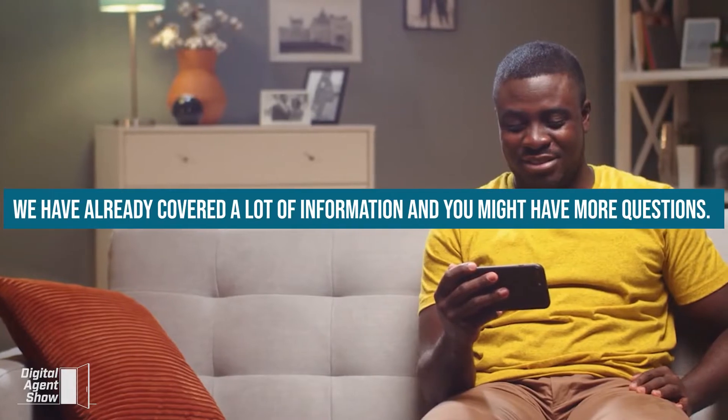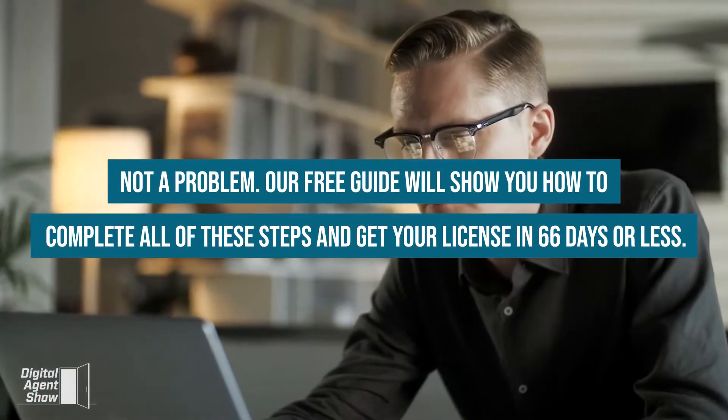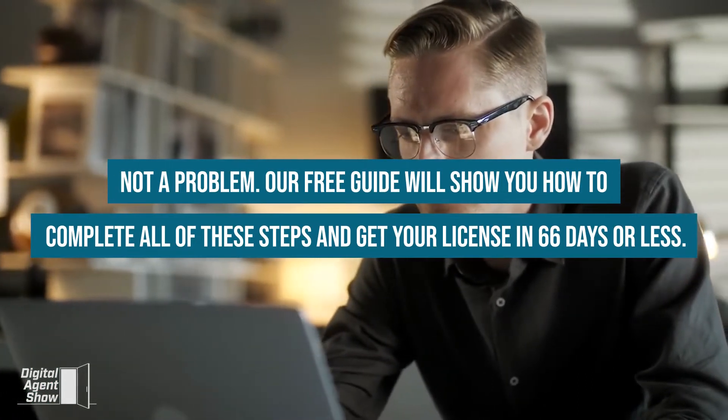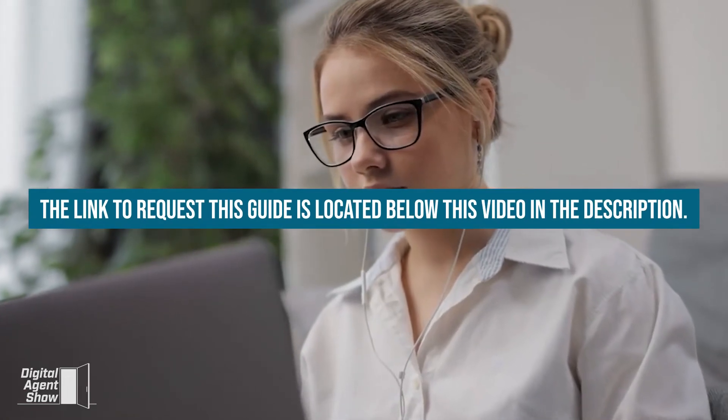We've already covered a lot of information and you might have more questions. Our free guide will show you how to complete all of these steps and get your license in 66 days or less. The link to request this guide is located below this video in the description.